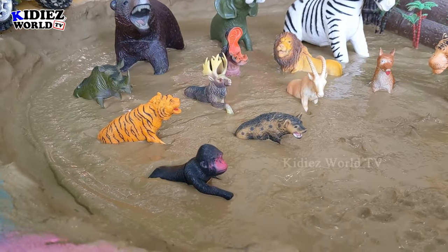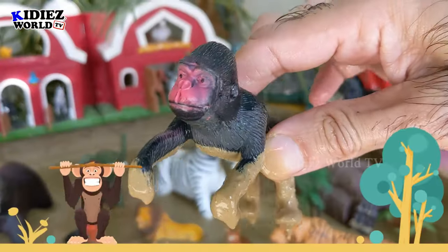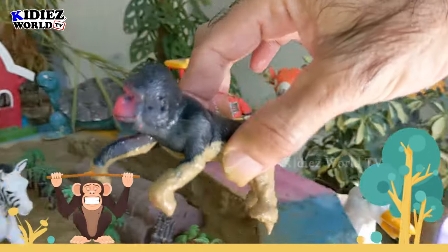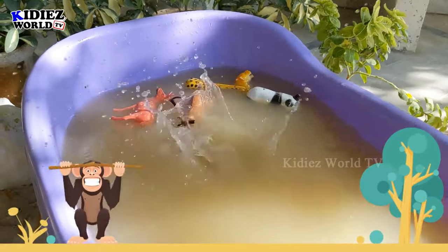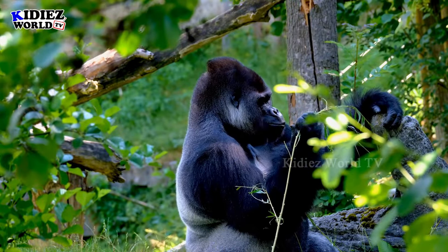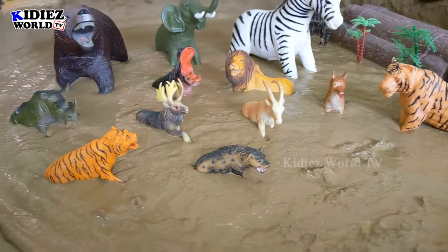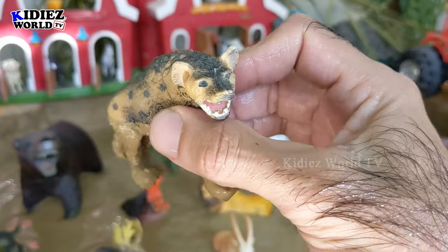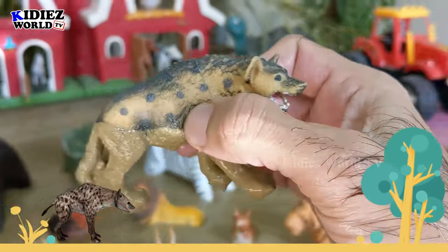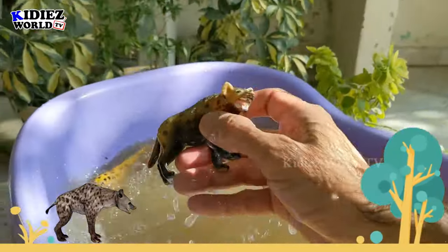Our next wild zoo animal is gorilla — a very muscular and big-size animal. Let's wash him. Here we go, gorilla! And our next wild zoo animal is hyena — this is a small but very very dangerous animal. Let's wash him, hyena!